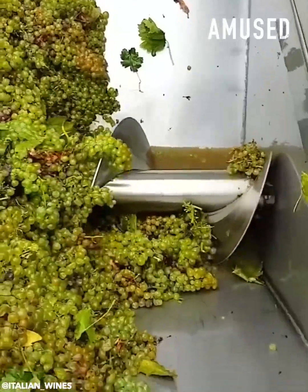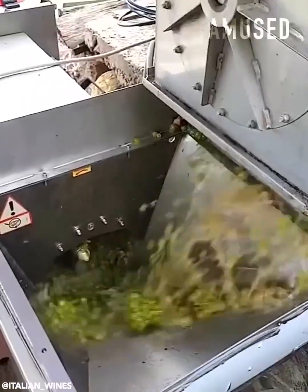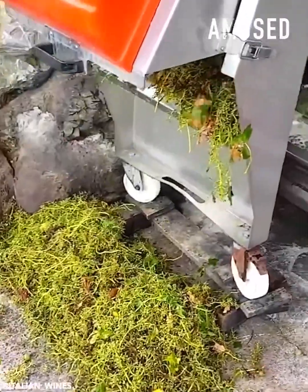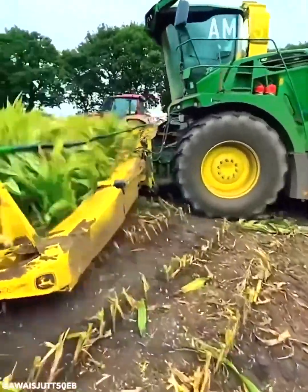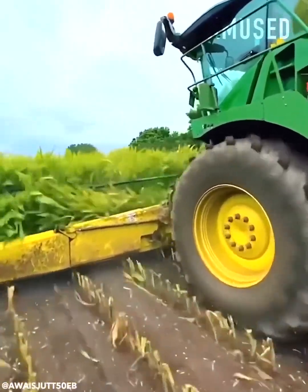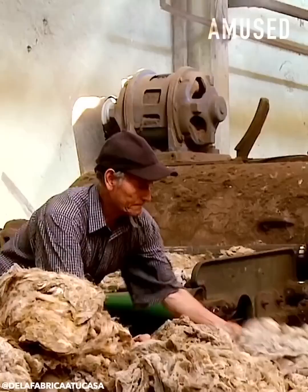Grapes get processed into juice for wine fermentation. Air-powered sheared wool goes through an intensive cleaning process.